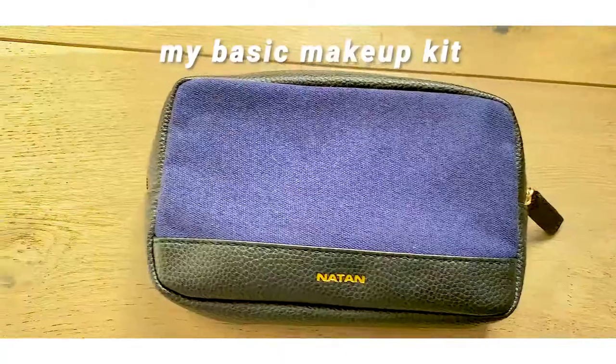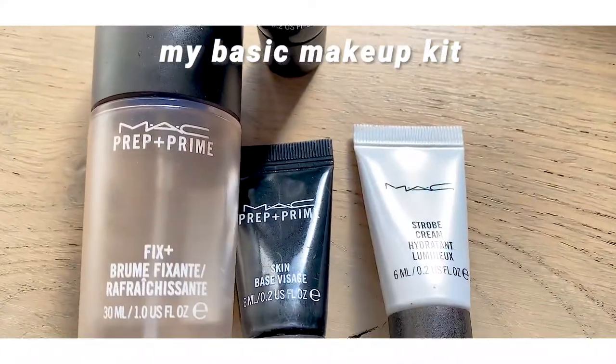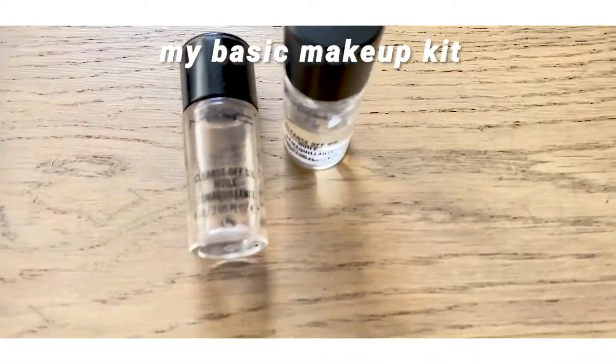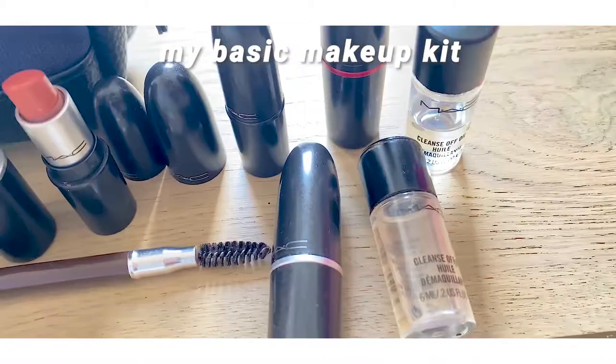This doesn't mean you cannot use makeup. You just need to be aware of the skin-friendly products that suit your skin. Let me ask you — what products are you using on your skin? Do you have some specific products or brands that you follow? Are you just a makeup novice or an experienced cosmetic user?